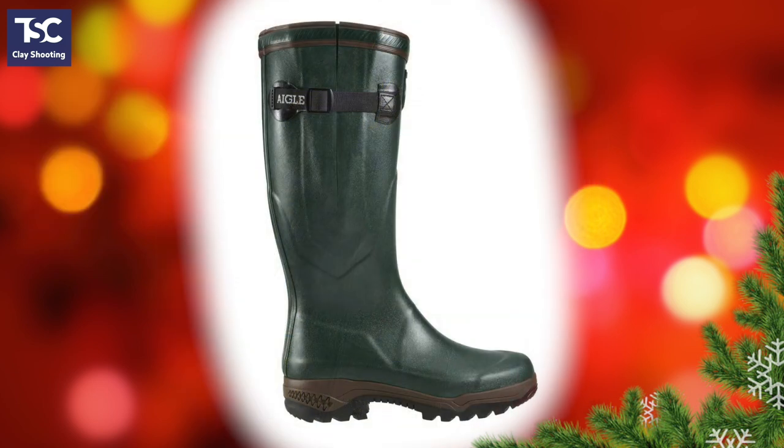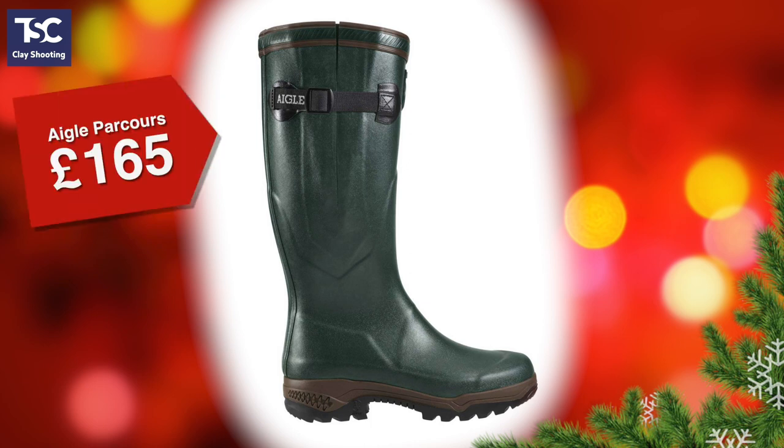Welly boots are essential of course, and these are the ones we recommend — the Parkour by Eigle. In fact, our shooting instructors wear them all the time when it's wet. They've got a thick neoprene lining to keep your feet warm and they're hard wearing and comfortable. They come in UK sizes 4 to 13 and cost £165.